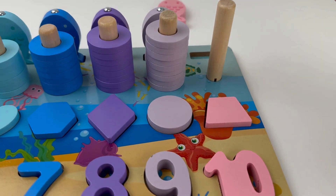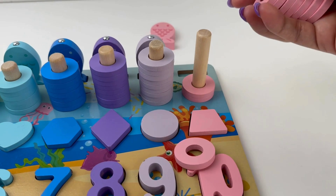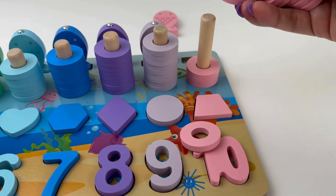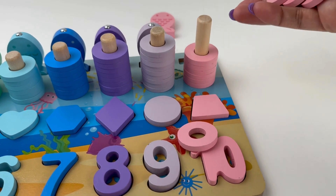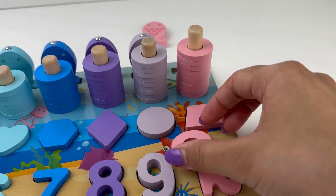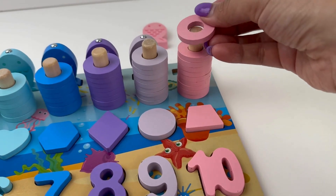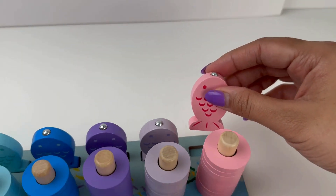Let's count our rings. One, two, three, four, five, six, seven, eight, nine and ten. Hey, pink fish, come swim to number ten.